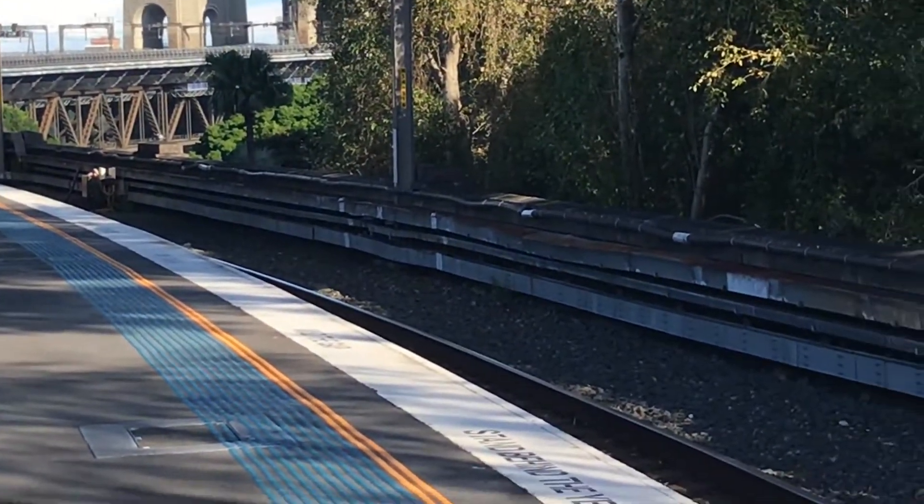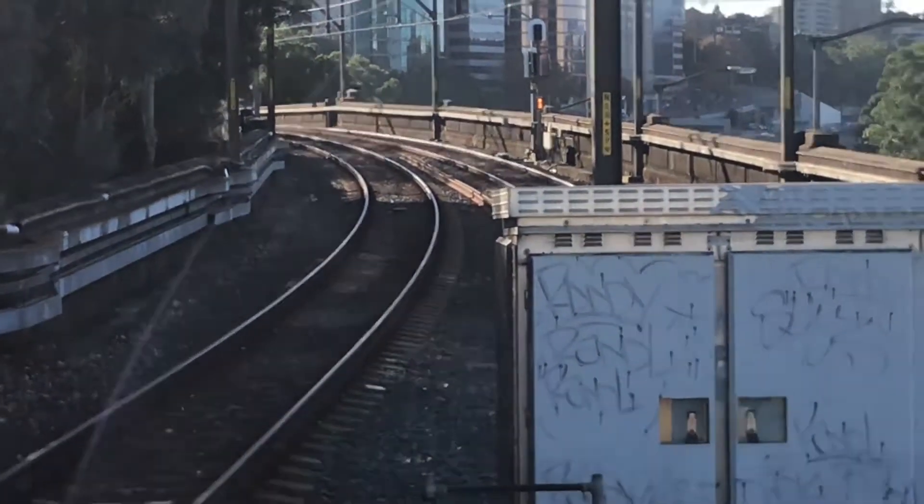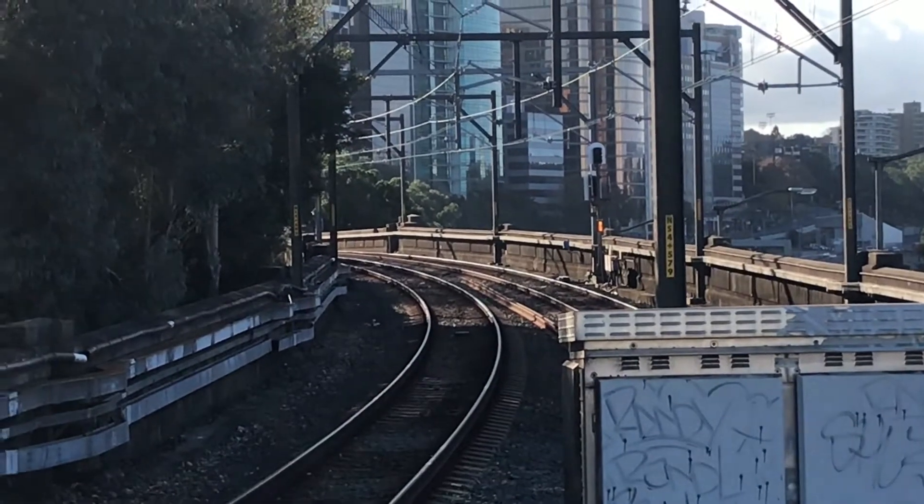Sorry for the weird camera angle. And over there is facing towards North Sydney, Chatsworth, Gordon, and Hornsby.